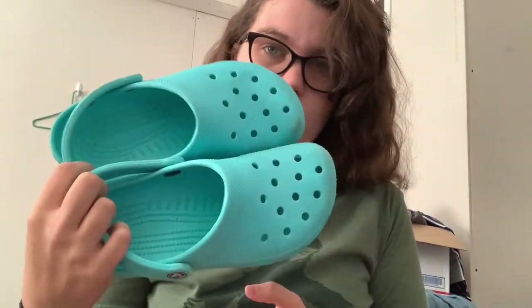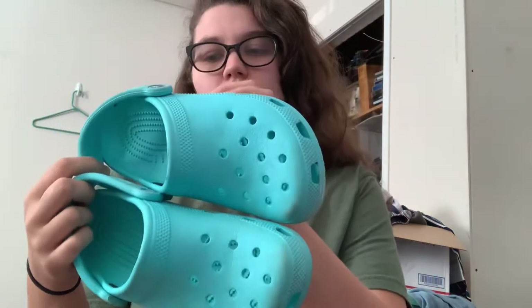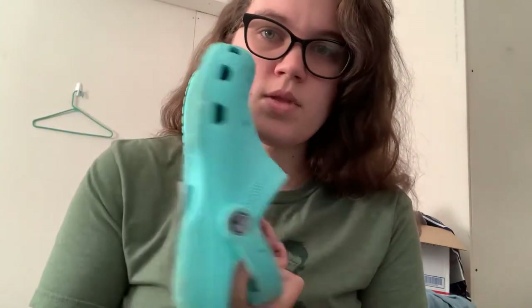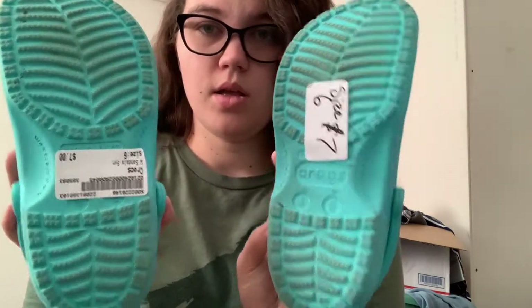I picked up these basic Crocs. Plato's wanted $7 for these, so I got 20% off — so they were like $5.60, less than I paid at the regular thrift. These are a women's size and they're this kind of Tiffany blue color.